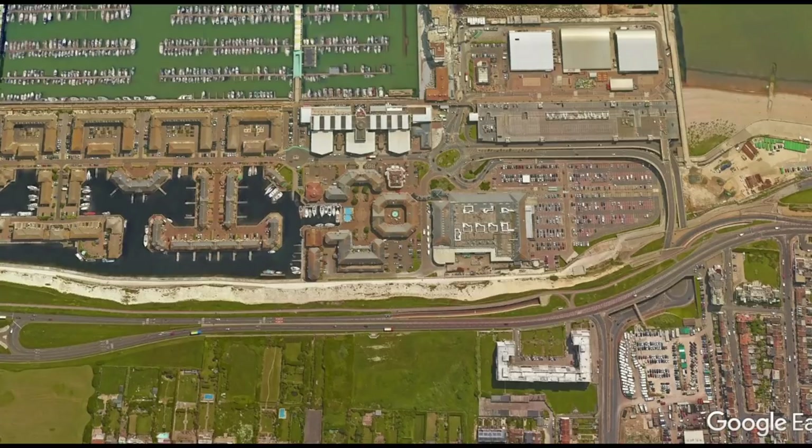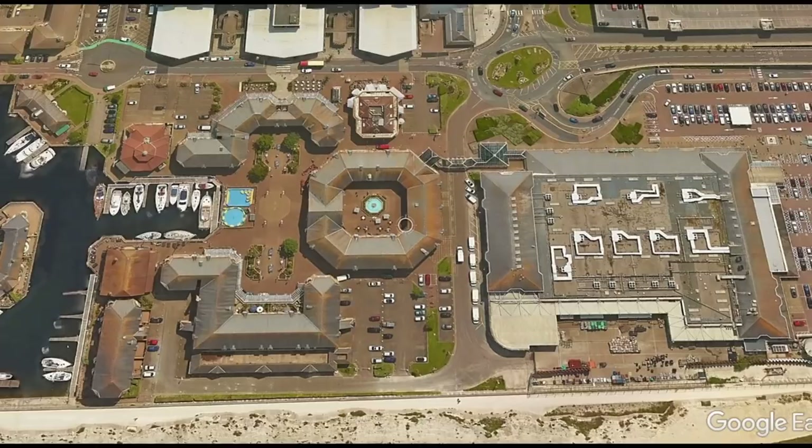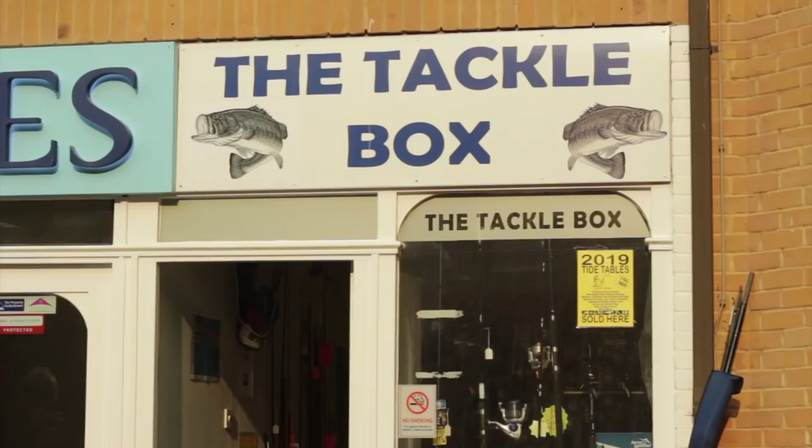My first port of call, as I always say, would be the tackle shop. It's called The Tackle Box here on the marina — well worth a visit, good supplies of bait and information. It's actually in this building here, which is in the marina complex. It's only a small little shop but it's well worth a visit.